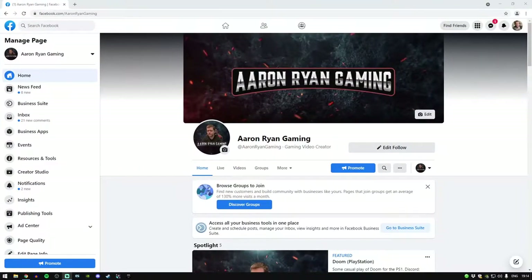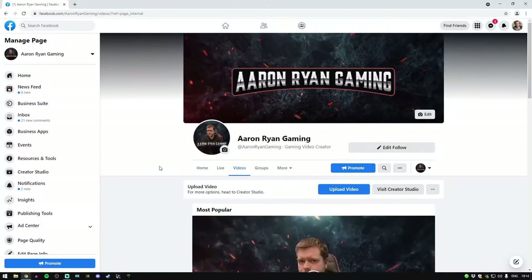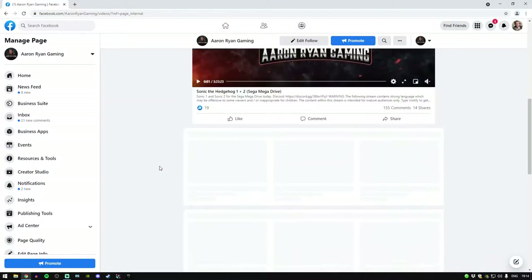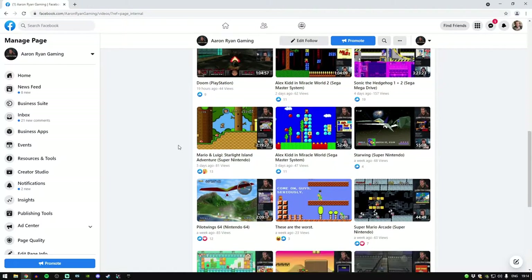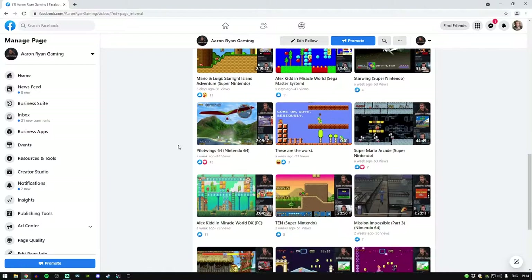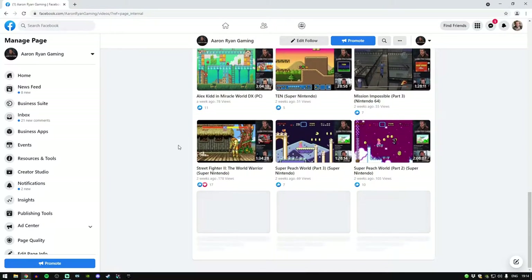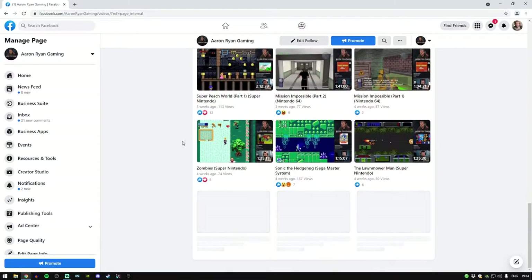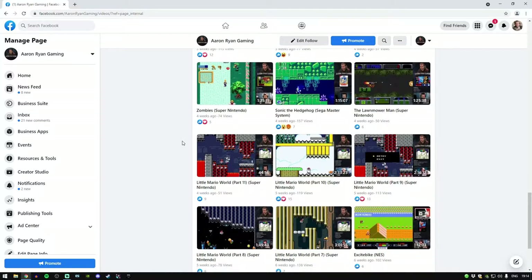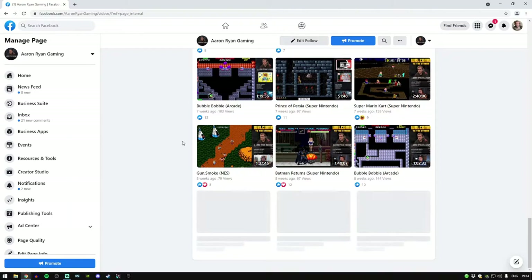First things first, let me get into my gaming page and show you something. I'm on my gaming page here — if I click on Videos, as you can see, all my streams are still here. None of them have expired yet. I started streaming on my page at the beginning of February this year.